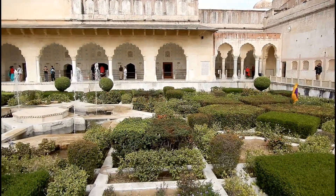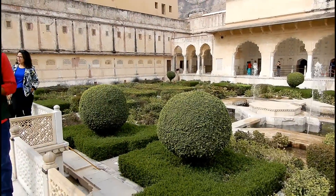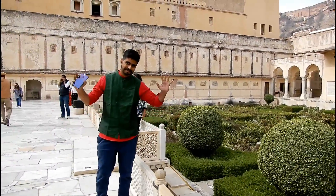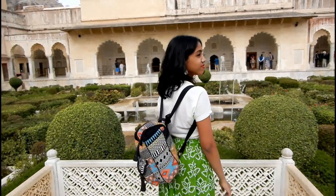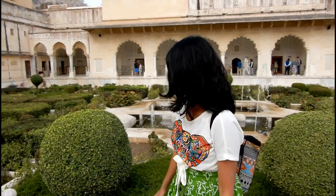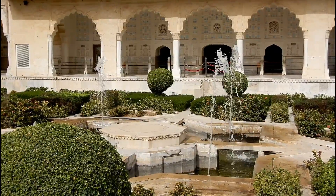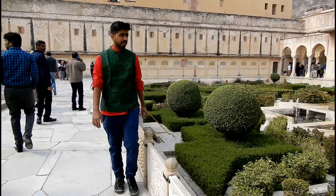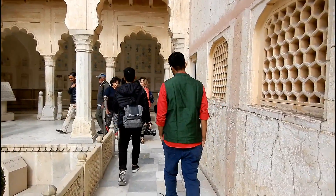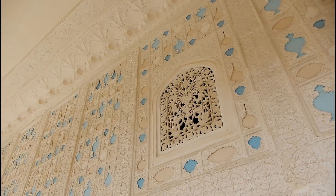As soon as you enter into the Diwan-i-Khas, you will come across a beautiful garden with some fountains in the center, surrounded by beautiful architectural structures on all sides. The beautiful sculpting and painting work done on the walls is simply admirable.